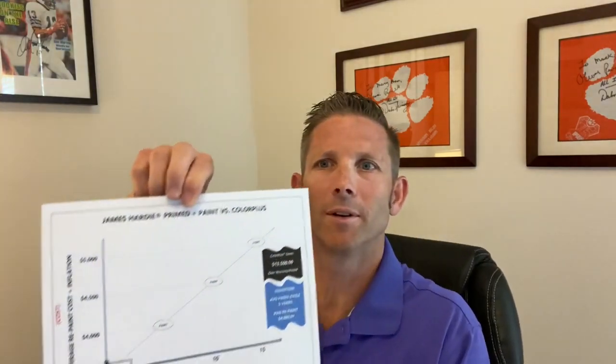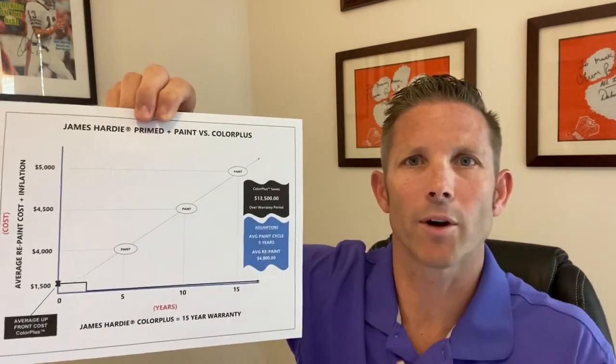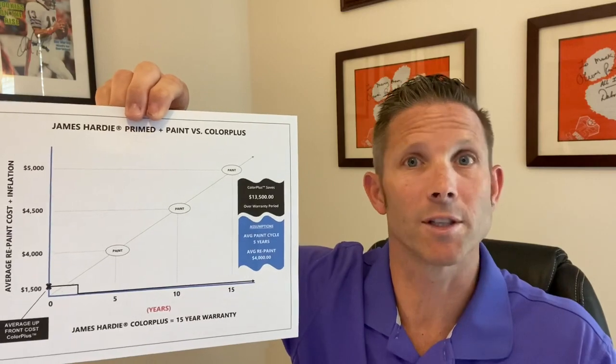In this graphic we're going to talk about James Hardie prime-to-paint siding versus ColorPlus.